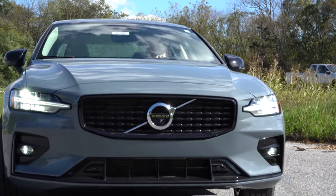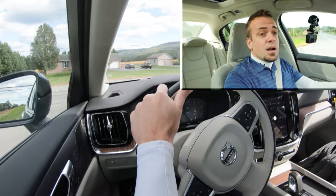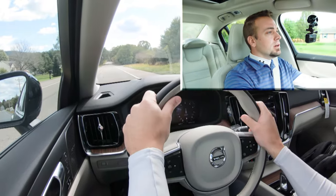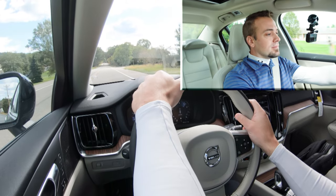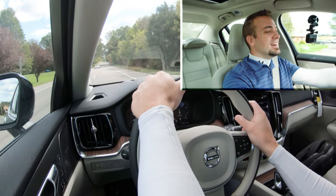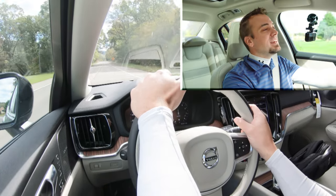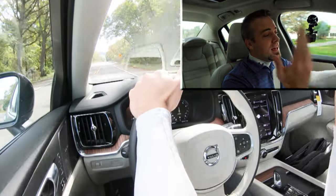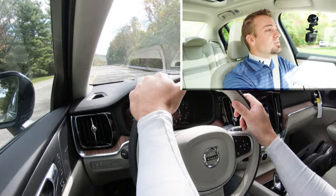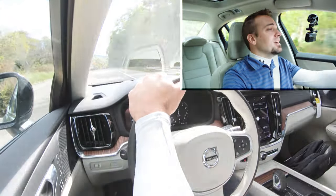Let's find a straightaway and put the acceleration to the test — see if the S60 really does feel like 0-60 in 6.2 seconds. I put it in Dynamic driving mode and here we go. There wasn't much turbo lag at all. This thing is plenty quick — you're not going to have any issues merging onto the highway.